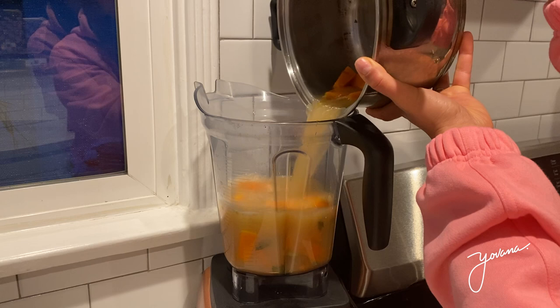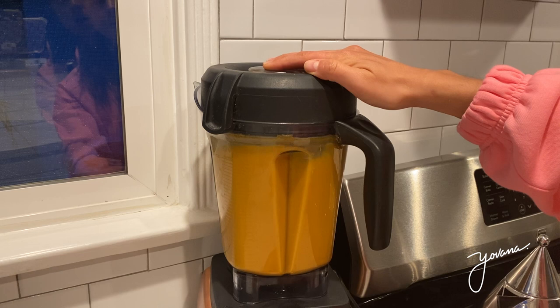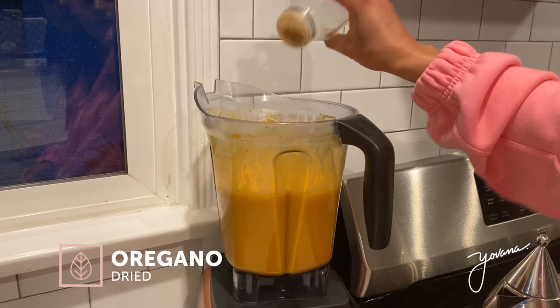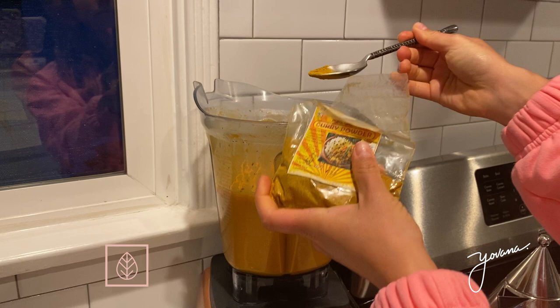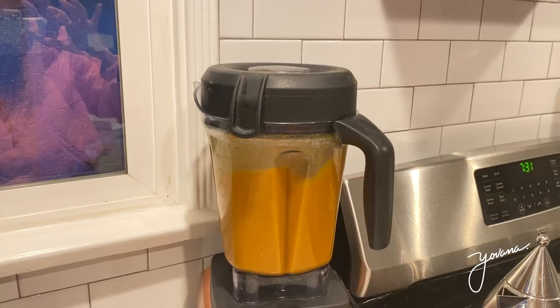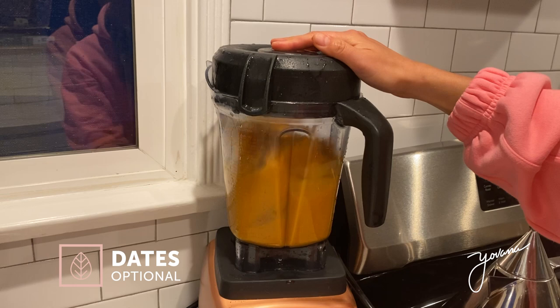Add everything to the blender, season it, and blend on high for about a minute or until you get the consistency you want — I personally like it super smooth. Then I season it a bit more with some dried oregano, dried turmeric, and about half a teaspoon of curry powder. Blend one more time, and finally I added a few dates just to give it some sweetness. If you don't have dates you can use maple syrup or simply omit it.